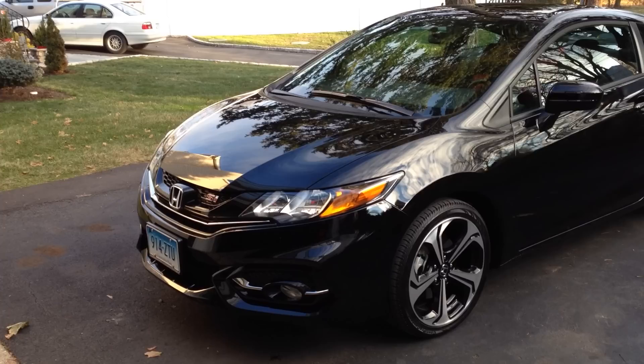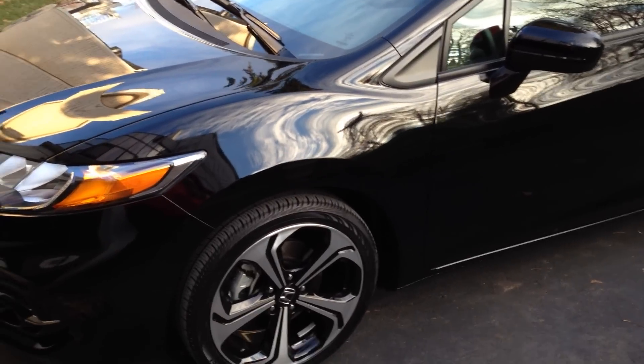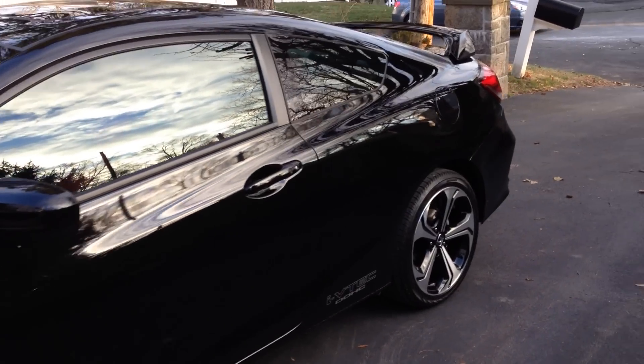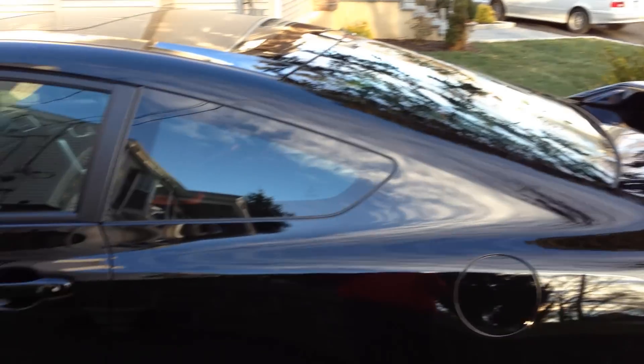Alright, my new 2015 Black SI Coupe — traded in my 2013 Black SI Coupe to get this. Just washed it today. New England's been a little snowy and bad; the car was white, covered in salt. Did a good job at the place.